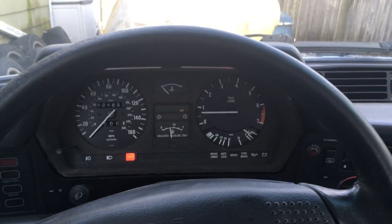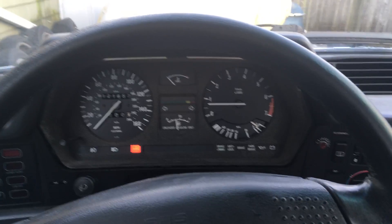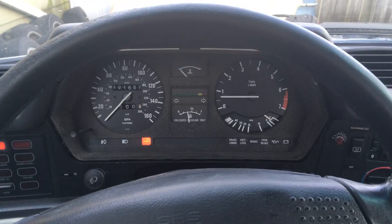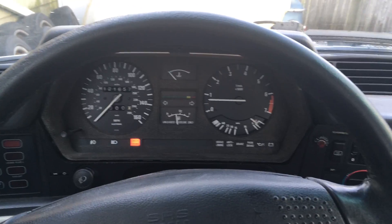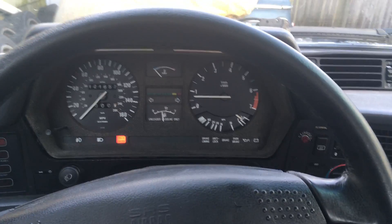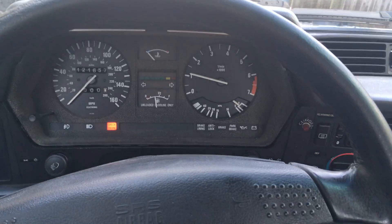We're going to take my friend Tom's 1988 635 CSI for a short drive. I just started it two minutes ago. You can hear the throaty stainless steel exhaust — it's throaty without being obnoxious.